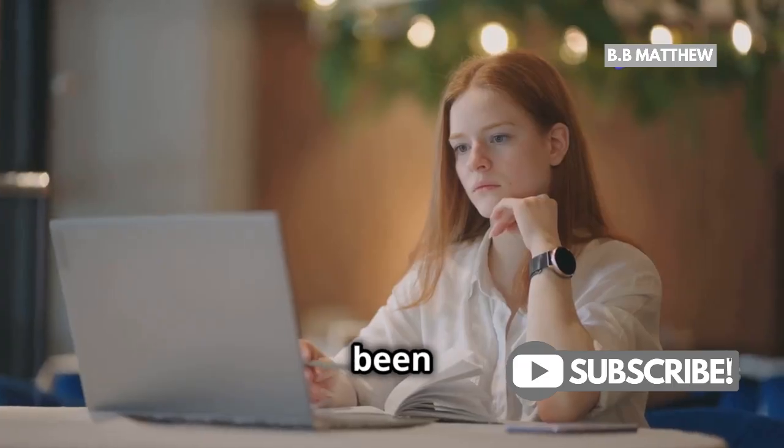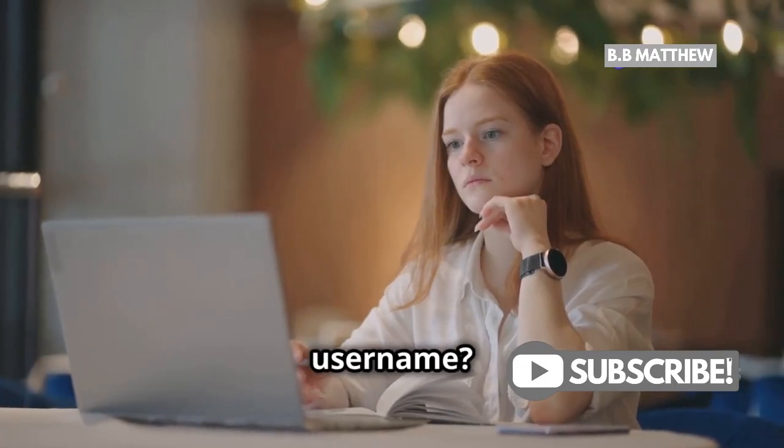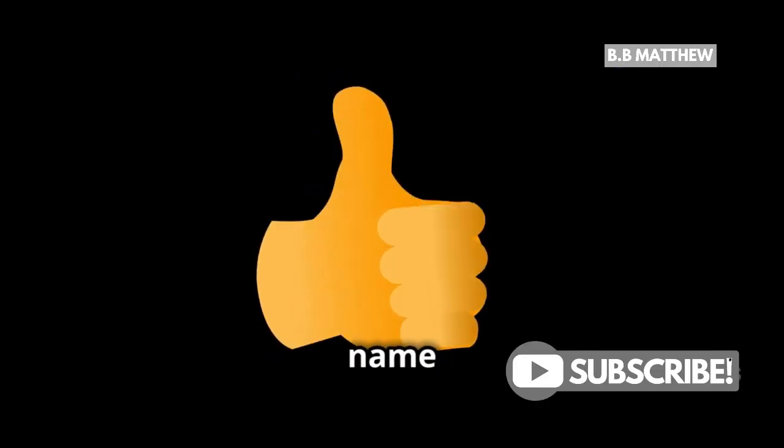Hey there PayPal users! So you've been asking, can I change my PayPal username? The short answer is no, you can't. But don't worry, because I'm here to show you how to change your display name instead.